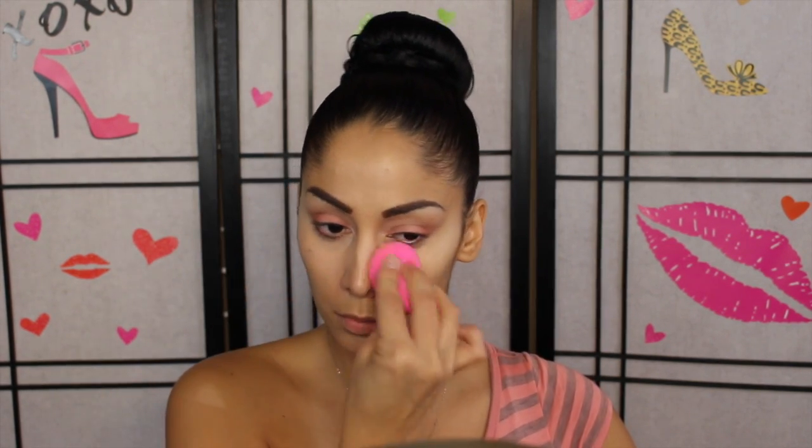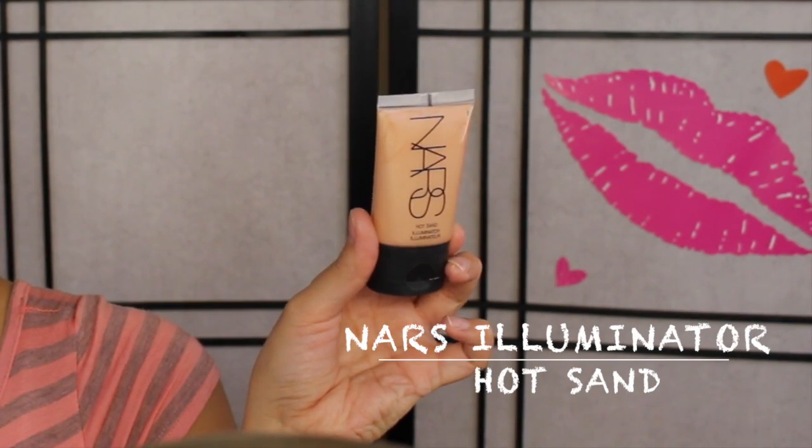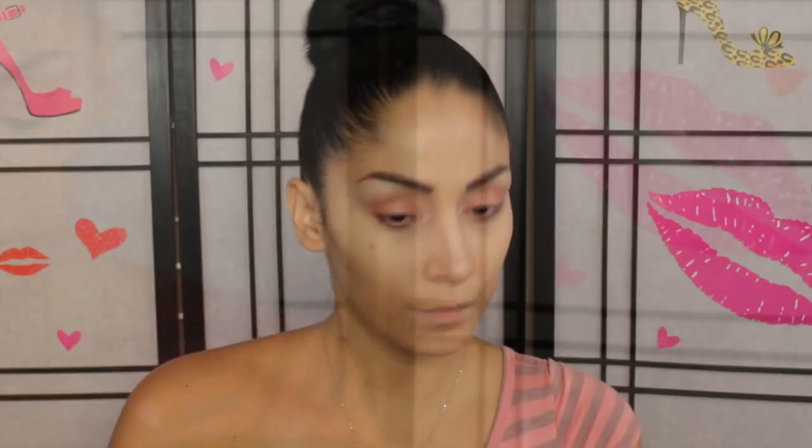For highlighting - you've seen this a million times - I mixed both concealers, tapped it with my finger, and hit it with the beauty blender. Voila, we're done with our highlighting. Next I'm taking this highlighter and using my fingertips to build it on my cheekbones, starting slowly and then building it up to intensify the highlight. We'll be setting this with a powder as well.